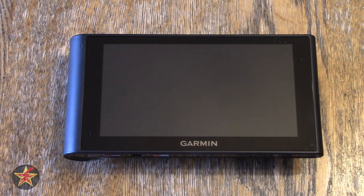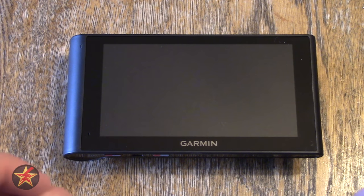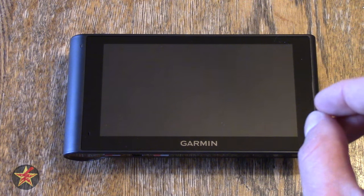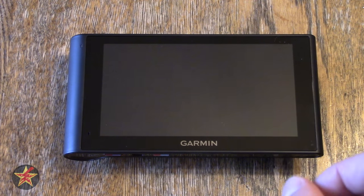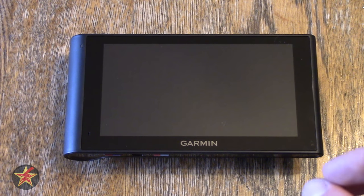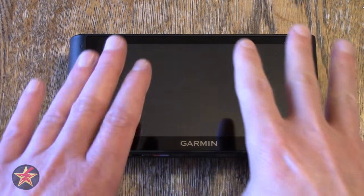It comes with an internal solid-state drive with 7 gigabytes of storage, but much of that will be used by maps, firmware, and system files. You'll want to pick up a microSD card for map updates. I noticed the map detail on this unit is much higher than on my Garmin Nuvi 2599, and after just one update I really needed extra storage, so I'd recommend getting a card right when you purchase it.